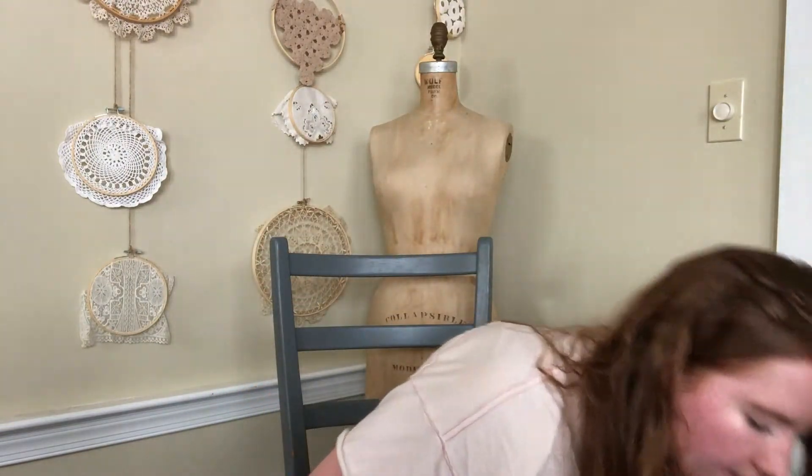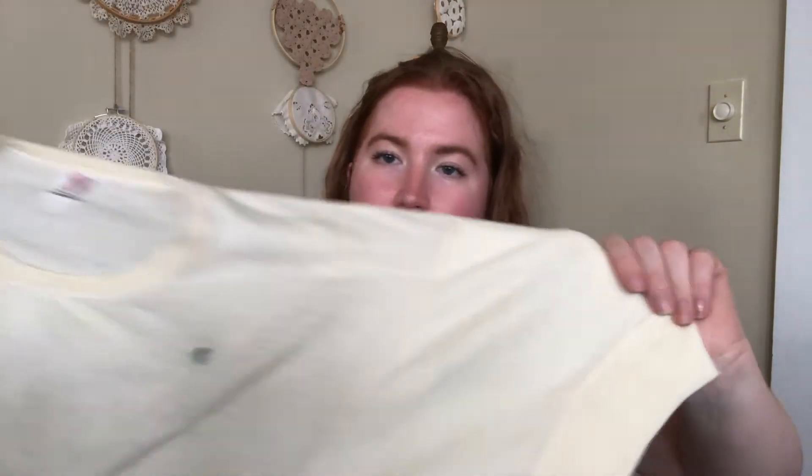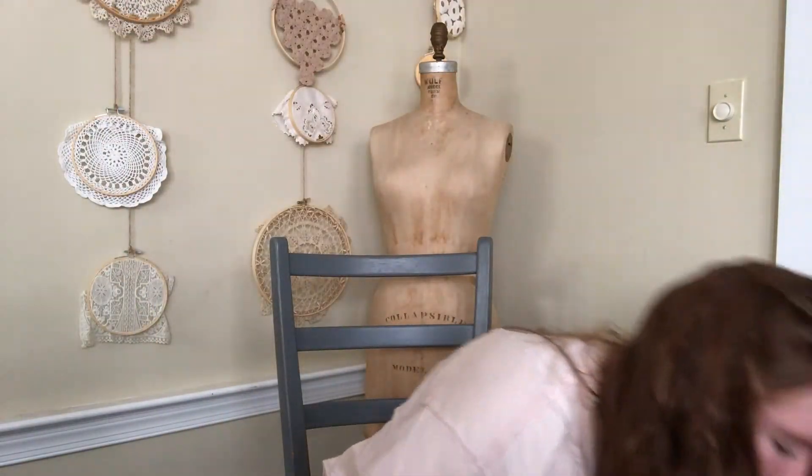A light nude waffle knit thermal top — I literally lost my words. I might do this for a collab with Regan, but I'm on the fence about dyeing it because it's such a cool waffle knit thermal and it might be better to dye it first. Really cool sleeves — that's vintage, obviously. And then a pale blue pocket tee in a shorter cropped fit. I tried to get a lot more larger sizes.